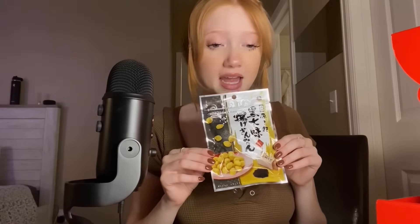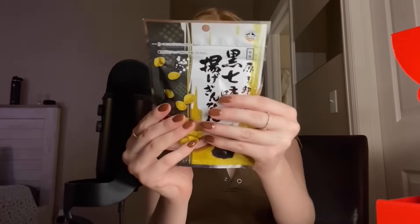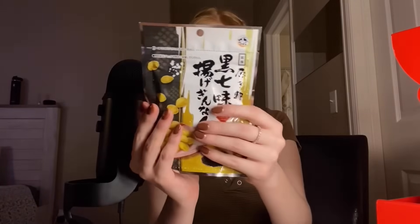Here we have some fried ginkgo. This is a more savory snack, but the flavor really hits you after you chew it — I can feel the flavor.